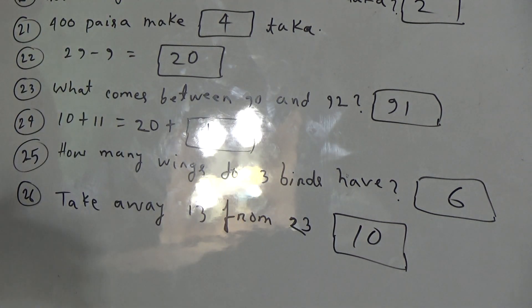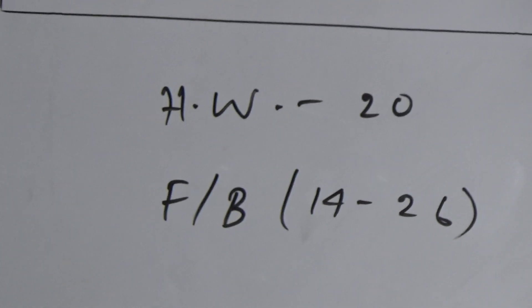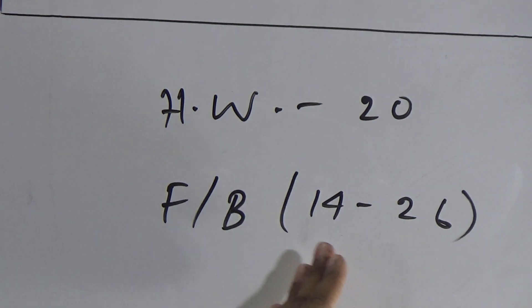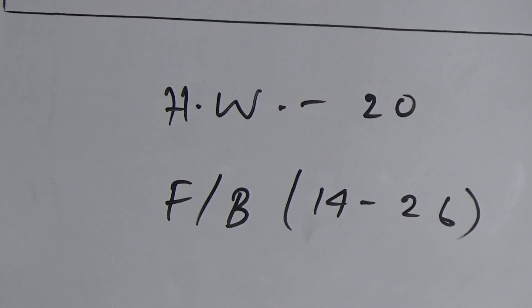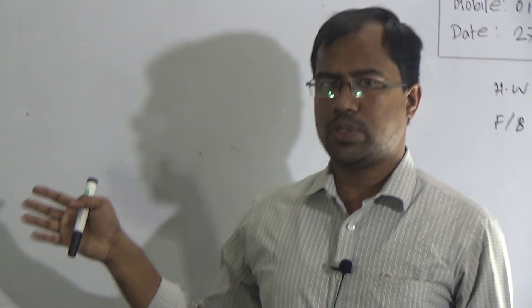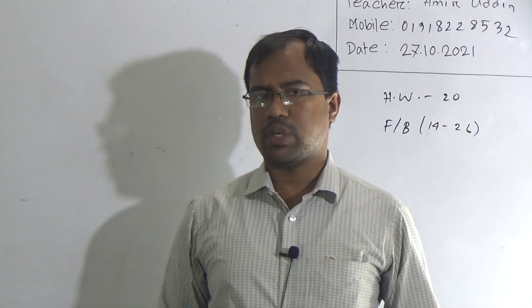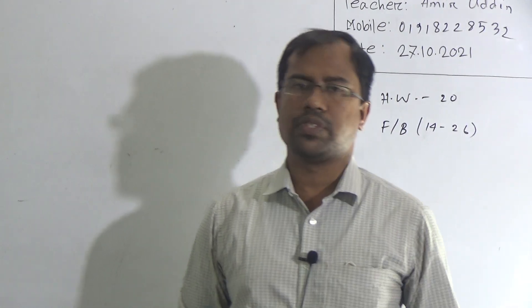Okay, dear students, we have finished our today's class. I hope you have understood today's class. You have to practice more and more at home. Now I am giving you two days SWO — SWO number twenty, and the topic is fill in the blanks fourteen to twenty-six. Do your SWO properly and submit on the next class day. Stay home, stay safe. Thank you for watching the class. Allah peace be upon you. Thank you.